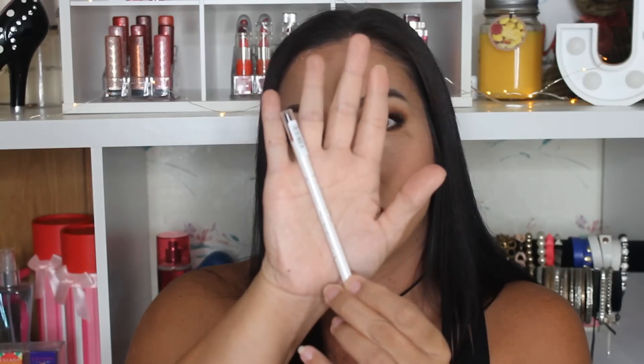I grabbed this Essence Lip Liner in the transparent shade. This is really good for lining your lips before you apply lipstick to keep it from feathering and bleeding. Because it is transparent, it's going to work with any lip color or lip combo that you choose to use.